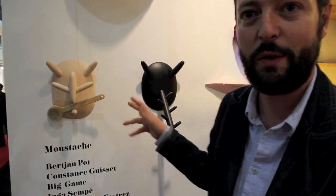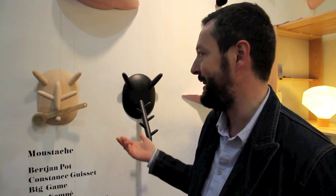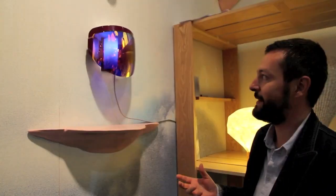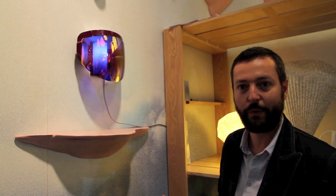When we saw Bertian's project of textile masks two years ago in Milan, we immediately asked him if it was possible to add a function to his project. The result is really different from the initial project, but it's still a mask project and it can be seen as a piece of art or as a wall hanger. It's at the same time, of course, a light.